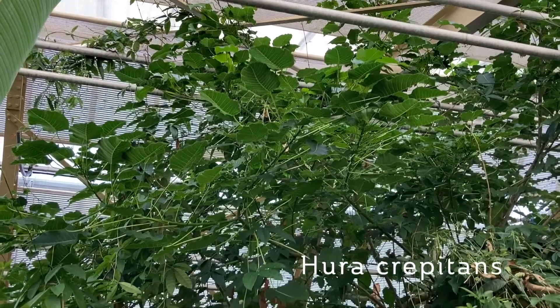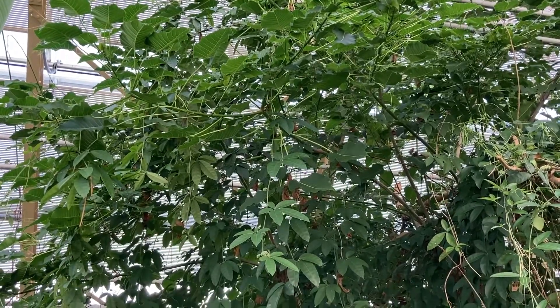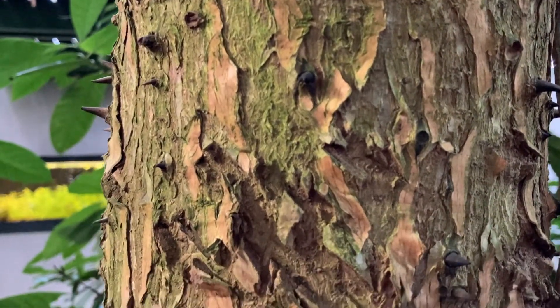First I'd like to show a tree, which is the Hura Creptens. It's a tree known in Portuguese as the Assacu tree. It's native from South America and grows happily in the banks of the Amazon River, in the Amazonian area. It's very interesting because it has very light wood, because it grows super fast and can reach up to 60 meters high.